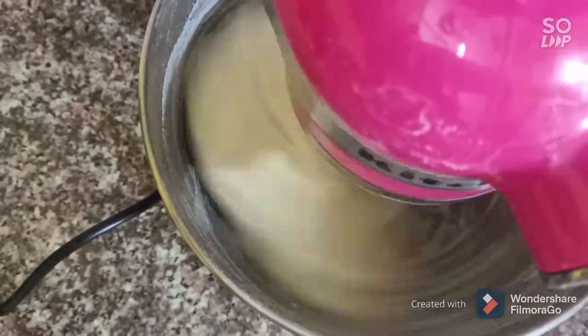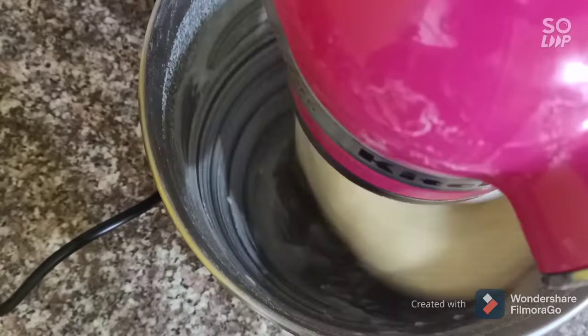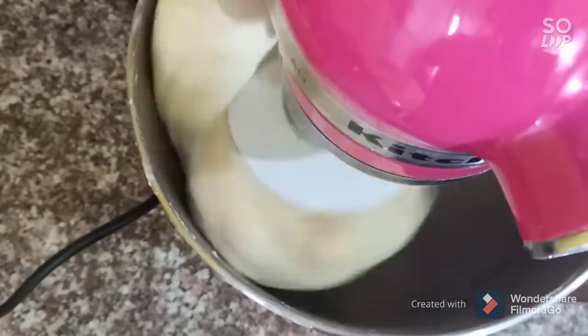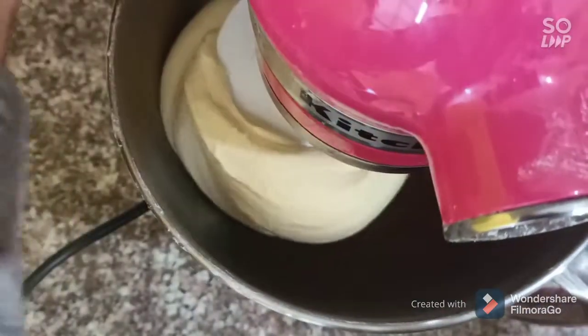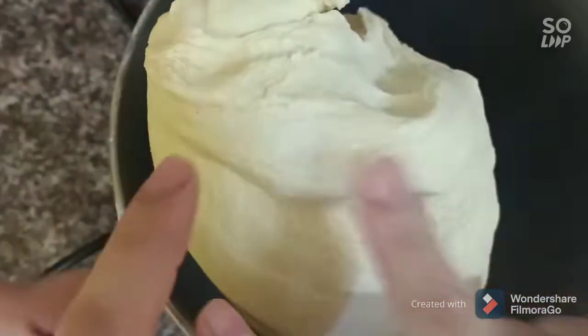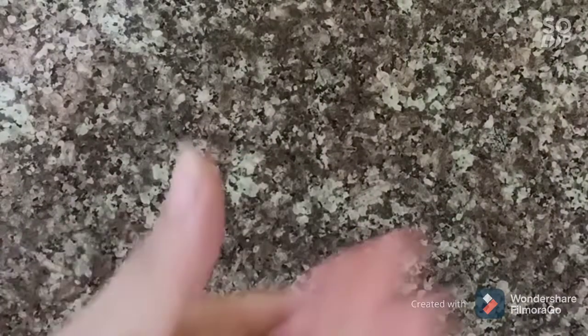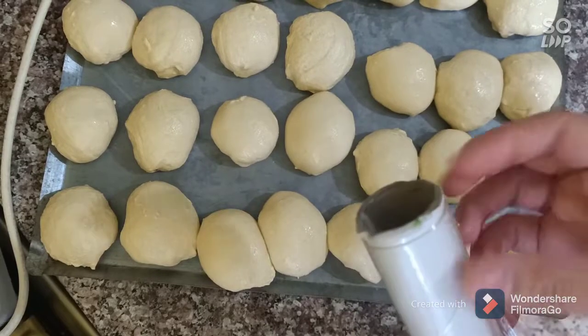We need to let it mix in the mixer for 10 minutes to have a nice soft dough. When you have this beautiful, nice soft dough, divide it into small balls. You can use some oil to have a silky surface.